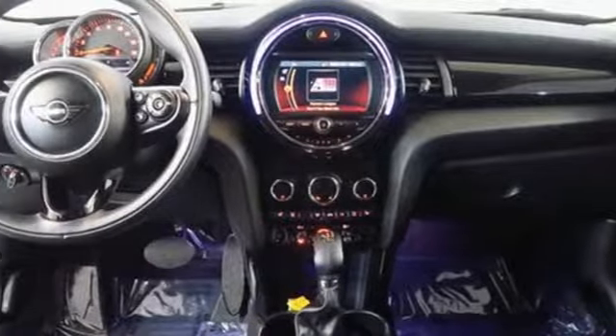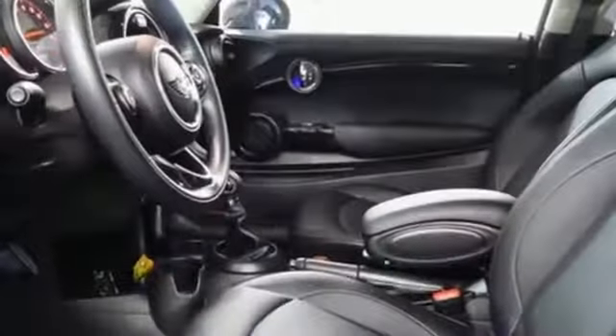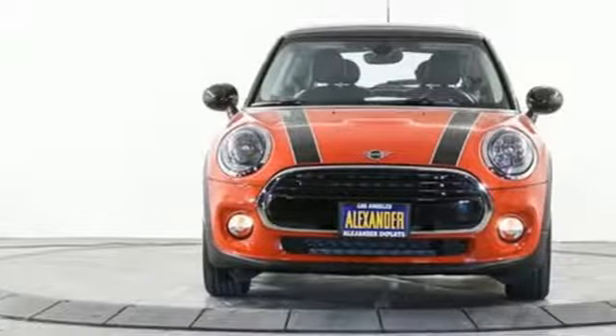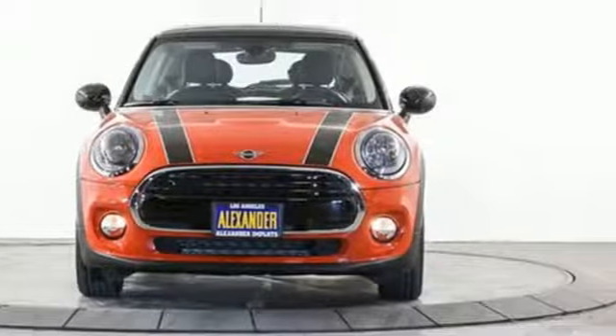Manual transmission, aluminum wheels, gas pressurized shocks, and external memory control. Mini, let's motor. You'll never know till you try. Test drive it today.